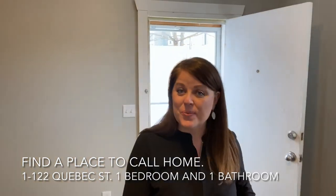And there you have it, Unit 1 at 122 Quebec Street. Thanks for watching, take care, and remember, the Frontenac team is here to help you find a place to call home. We'll see you soon!